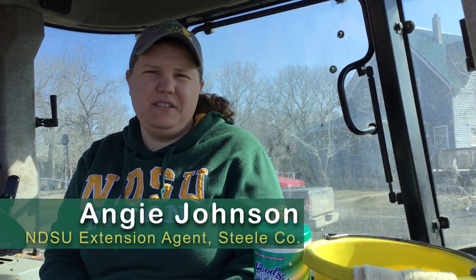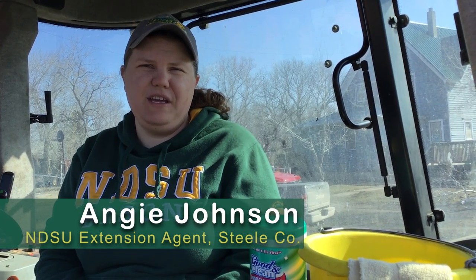Good morning! My name is Angie Johnson. I am the Steel County Extension agent through the NDSU Extension Program, and this morning I'm going to be talking about how I'm getting through COVID-19 and working for my producers.